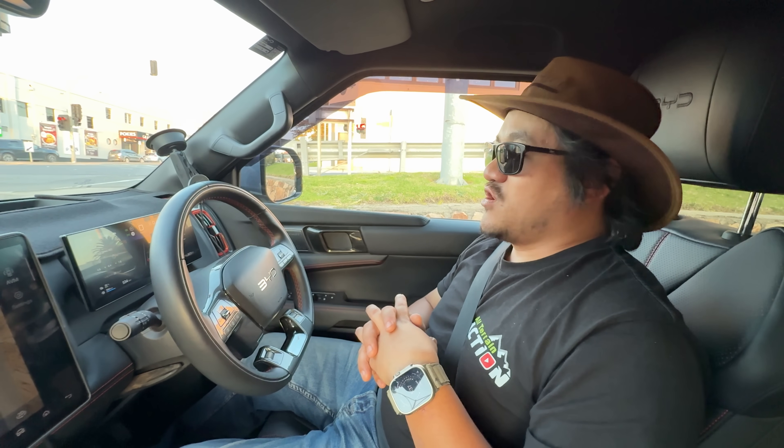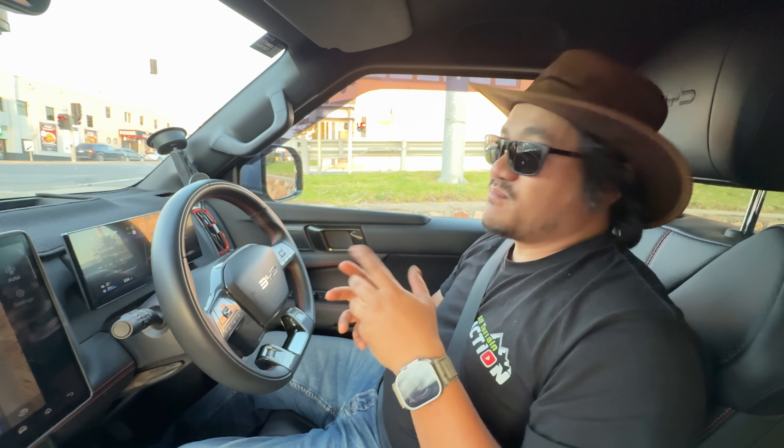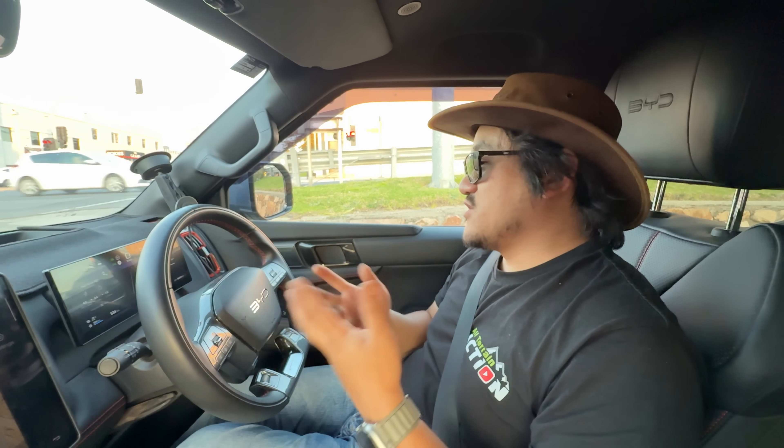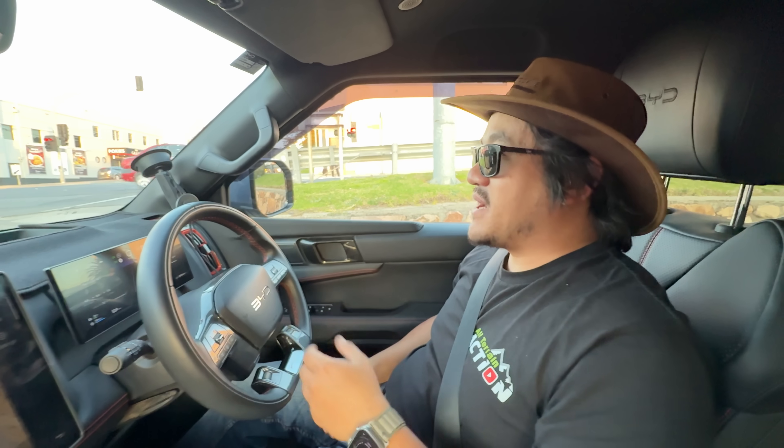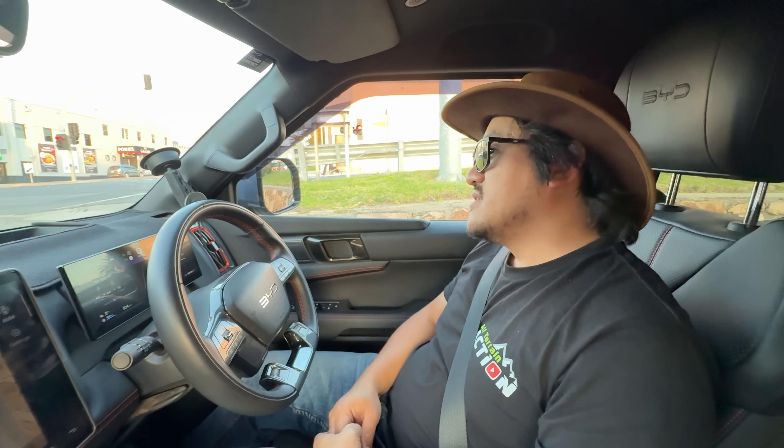And BYD have done a good job to actually get to this point within six or seven months. I presume a lot of testing has gone into this for them to do that — and maybe community feedback. A lot of people made noise about the fuel economy and they probably went: hang on a second, something could be done better here.